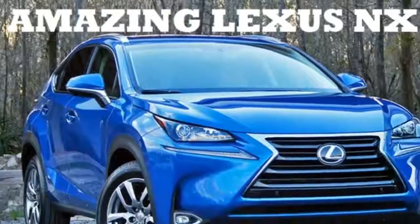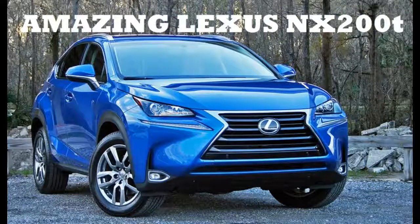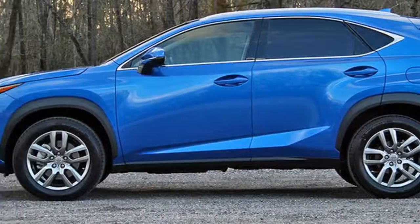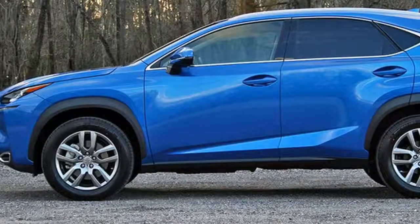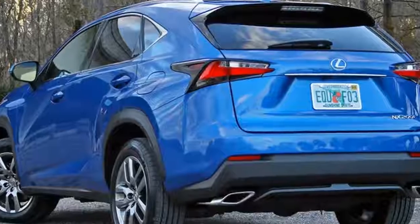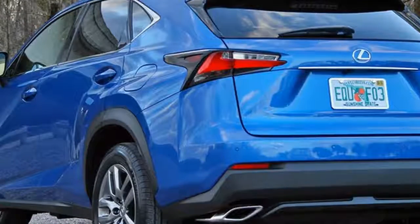2016 Lexus NX 200T. The days of Lexus being soft, cushy, rebadged versions of Toyotas are long gone, replaced by angular lines, hard creases, and an aggressive attitude. It is perhaps the most aggressively styled brand in the premium market, making its rivals seem downright tame in comparison.